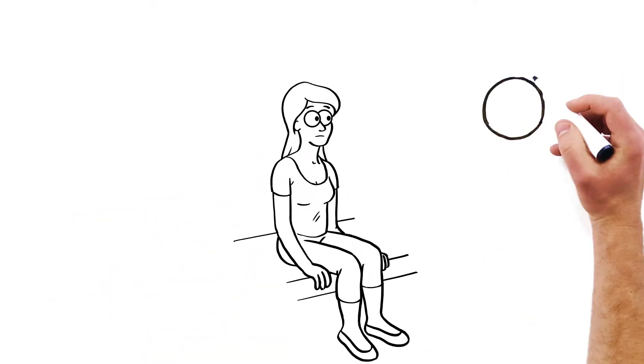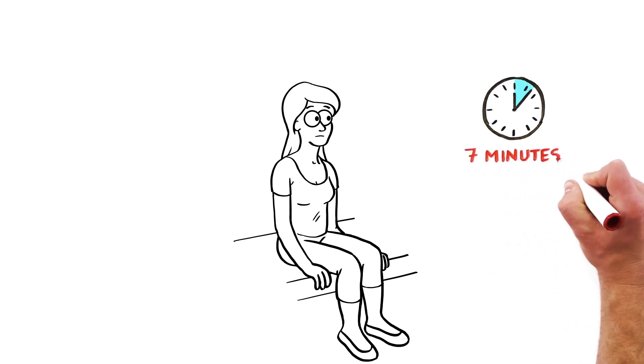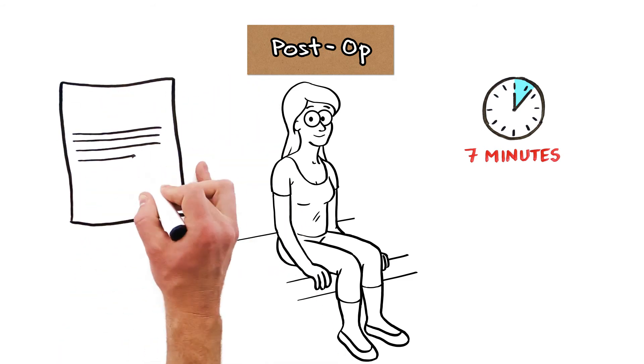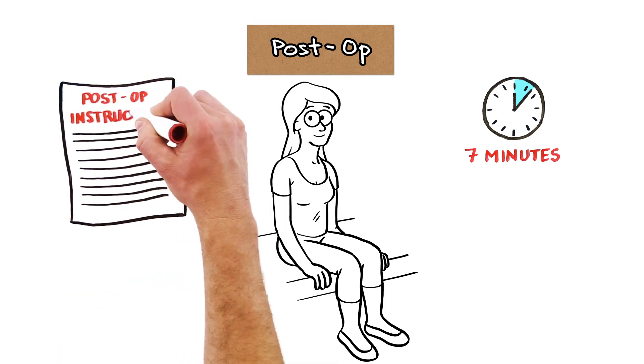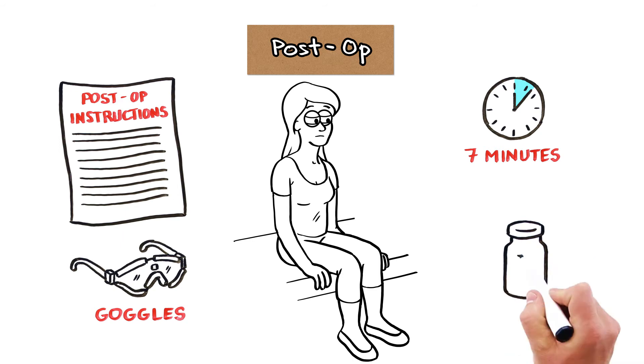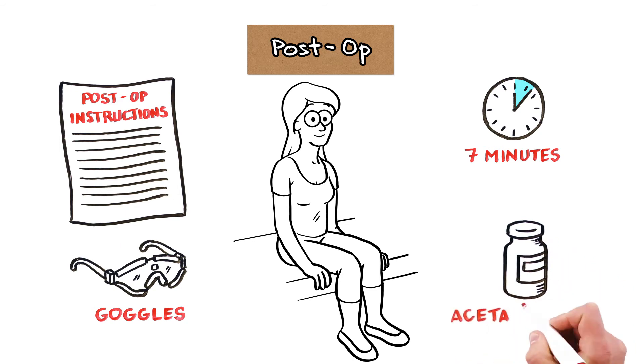It happens naturally. In fact, the entire procedure usually takes less than seven minutes, and most people can see an improvement in their vision the second they sit up from the laser. Afterward, Dr. Stewart will go over your post-operative instructions and have you wear a pair of protective goggles for a few nights. You might experience some mild discomfort for a few hours after surgery, which is easily treated with Tylenol.